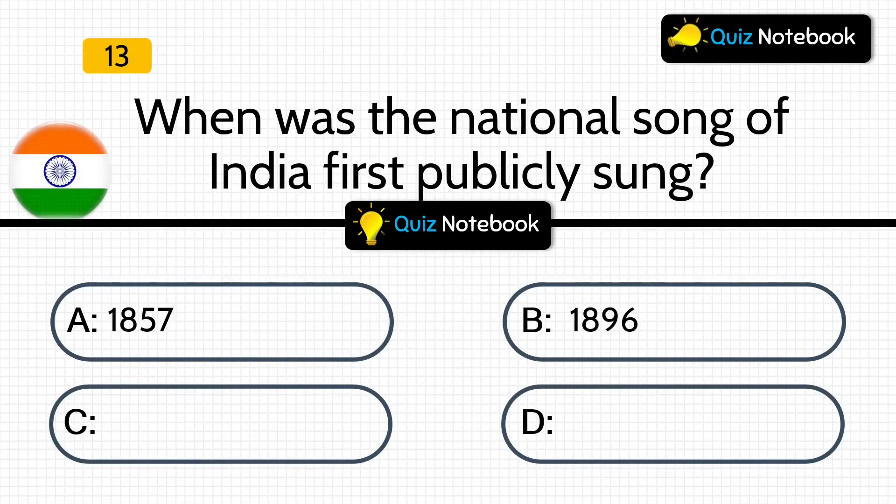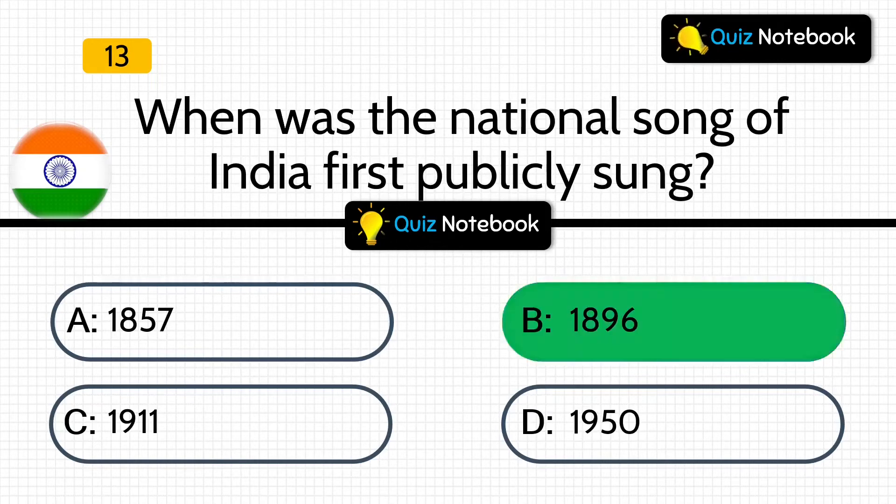Next question is, when was the national song of India first publicly sung? Options are: 1857, 1896, 1911, or 1950? Answer is: 1896.